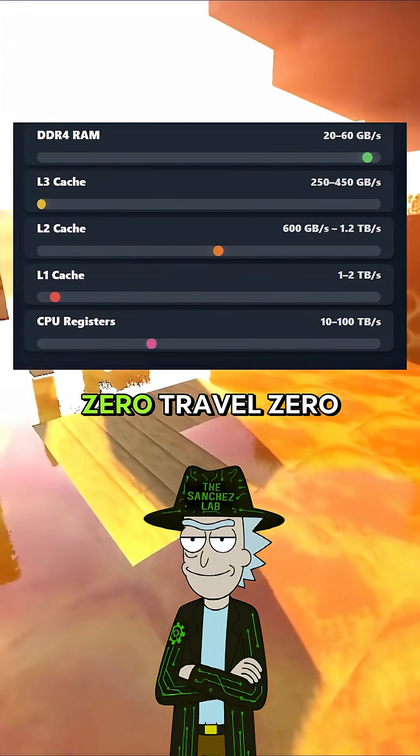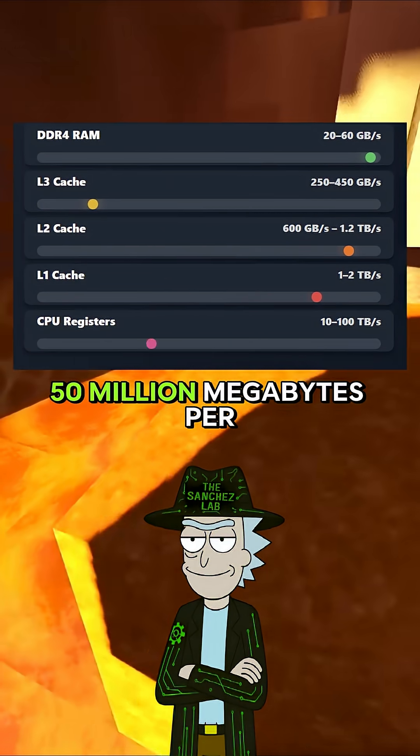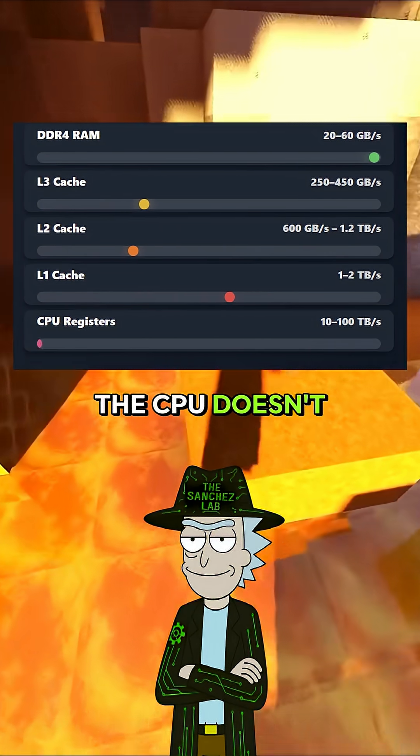And registers? The data's already in your hand. Zero travel, zero delay. 50 million megabytes per second. The CPU doesn't move, it just is.